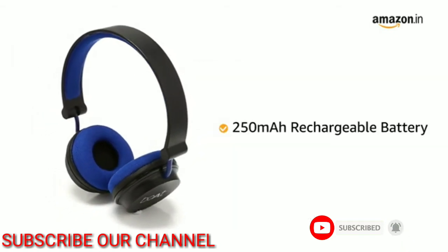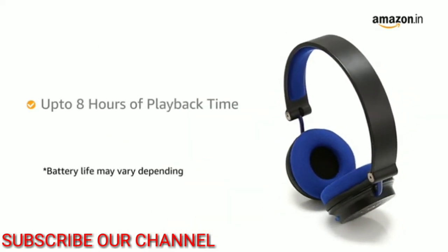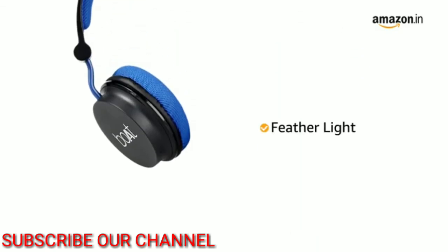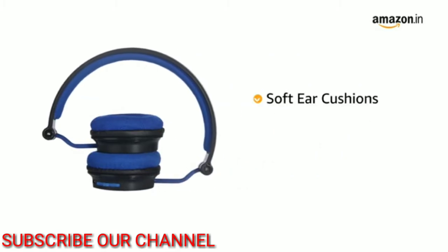The Boat headphone features a 250 mAh rechargeable battery that gives up to 8 hours of playback time and up to 100 hours of standby time. This on-ear headphone is feather light, making it comfortable for all day wear. It comes with softer cushions for added comfort.